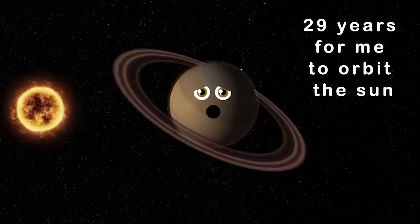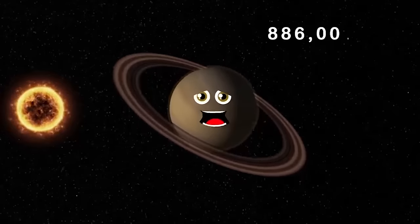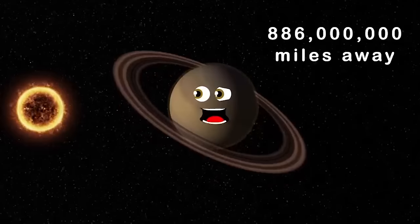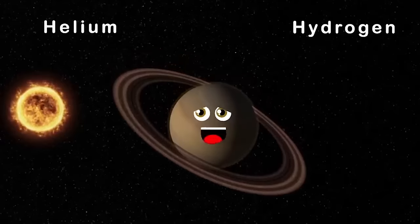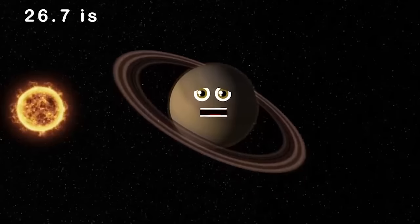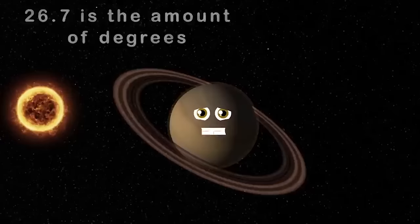It takes 29 years for me to orbit the sun. My rings are made up of rock and icy chunks. 886 million miles away is my distance from the sun — that is why I'm chilly. Hydrogen and helium are what I'm mostly made of. 26.7 degrees is the tilt on my axis. I'm so cold that you'd freeze.